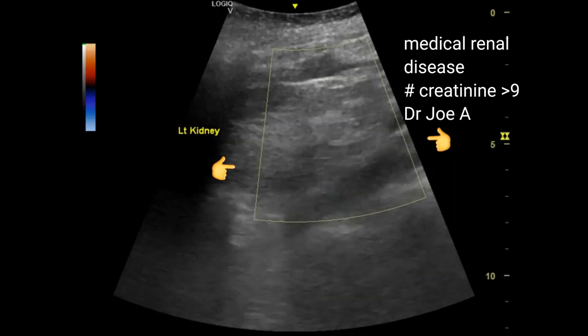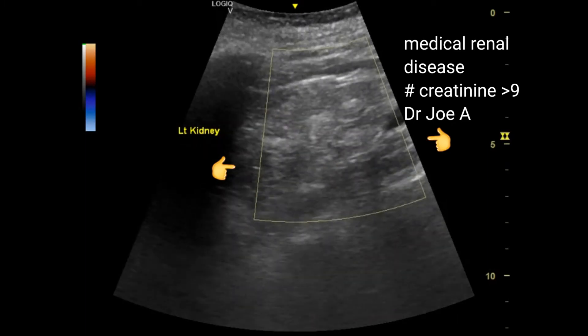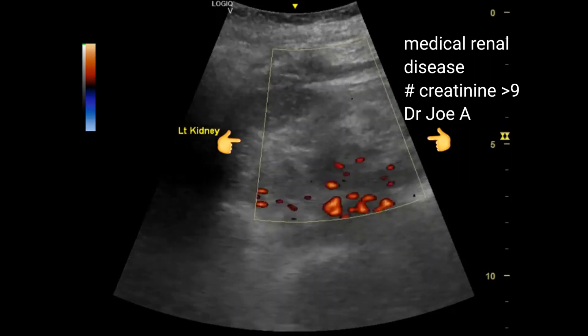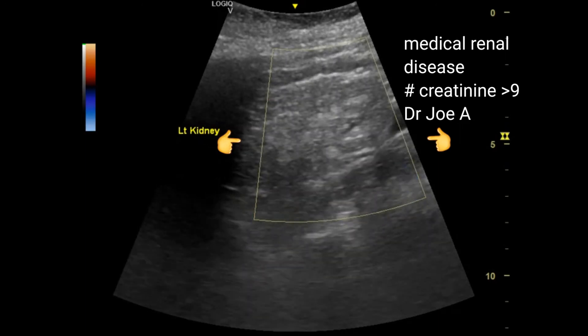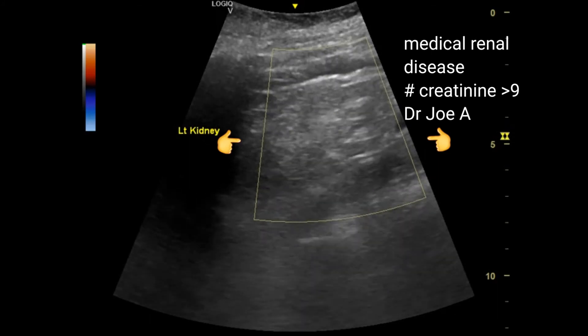Similar changes are seen in the left kidney also. The kidney is featureless and echogenic with total loss of corticomedullary differentiation. It is small and atrophic. On color Doppler ultrasound, there is little or no vascularity in the left kidney.